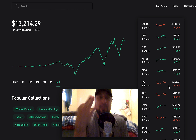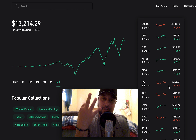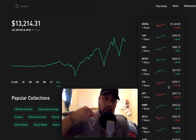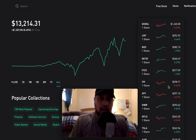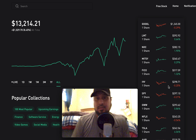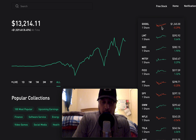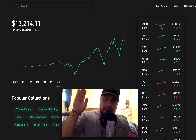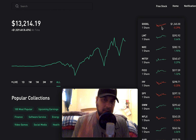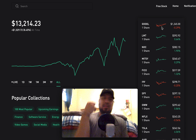I currently have 173 assets under management, including stocks, ETFs, REITs, index funds, monthly paying dividends — everything across the spectrum: international, developed markets, and emerging markets. I have a breakdown in my book where I cover countries and the companies you can invest in off of Robinhood.